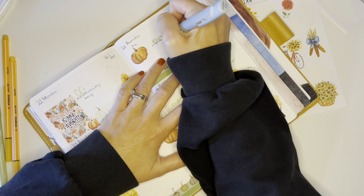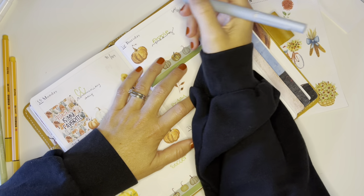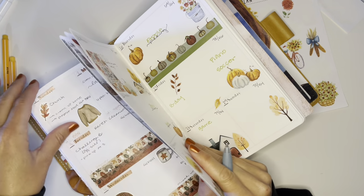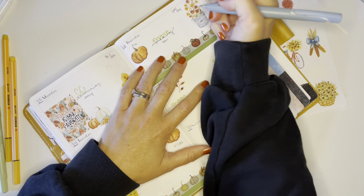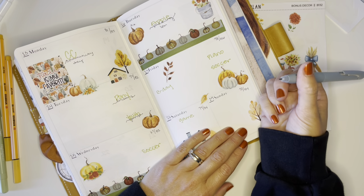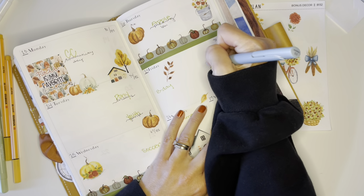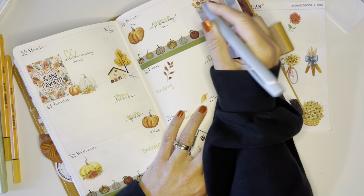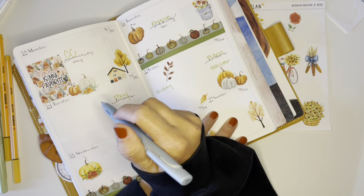I thought it was going to be hot on Thursday and I was a little bummed because we're going apple picking for a field trip. When you go apple picking, you kind of want sweater weather. But it's supposed to cool down to 69, so it's still going to be warm for us but at least not scorching hot.